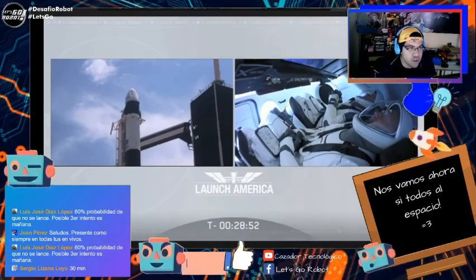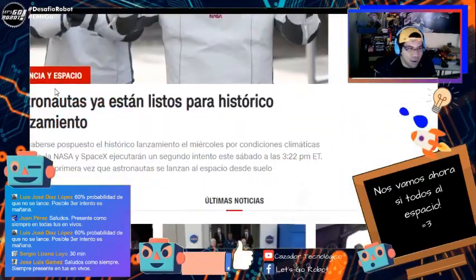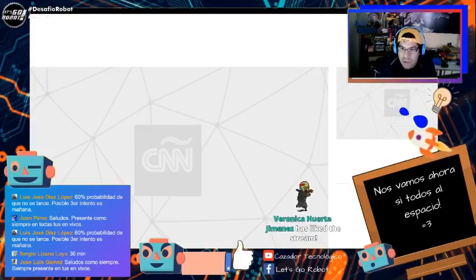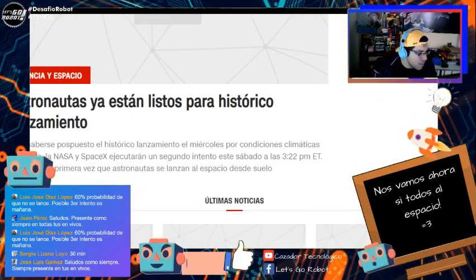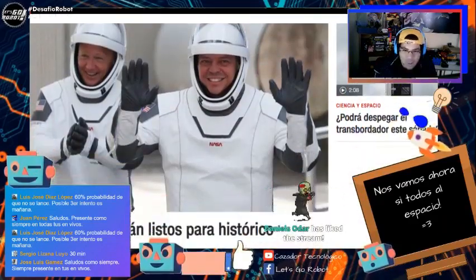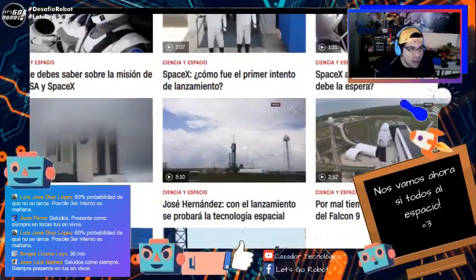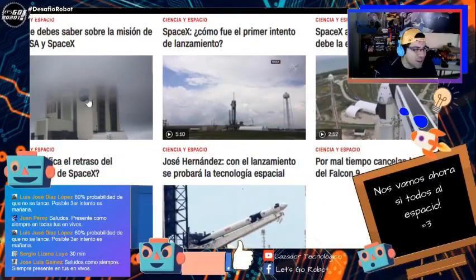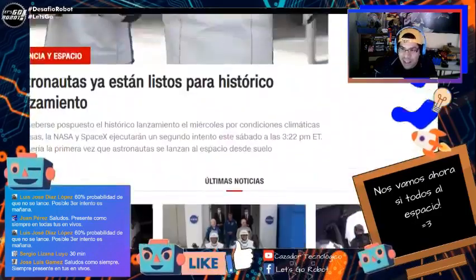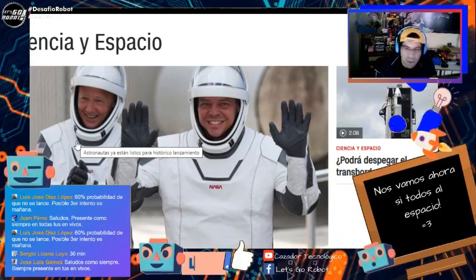Quedan veintiocho o veintinueve minutos para el lanzamiento. Estoy pendiente a la web de CNN porque cualquier cosa puede pasar. El miércoles ya CNN había dicho que se cancelaba y nosotros aquí haciendo la cuenta regresiva. No está totalmente despejado — puede que en algún momento las nubes vuelvan a tapar. Quedan veintinueve minutos.